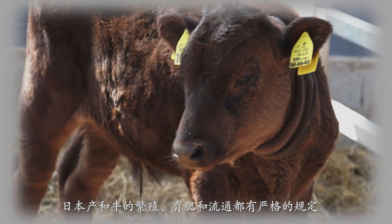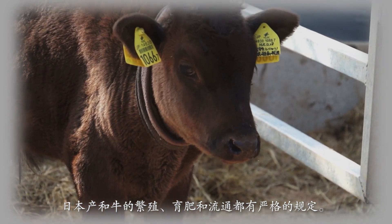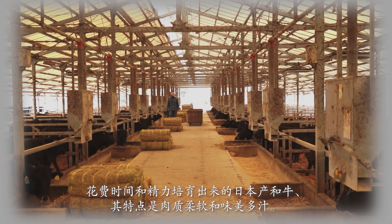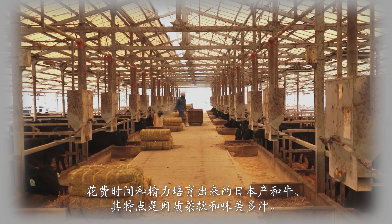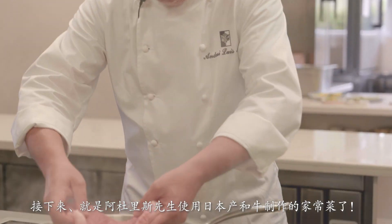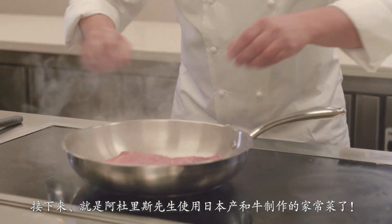Japanese Wagyu are bred, raised, and distributed according to strict rules. Raised with the greatest care, the meat is characterized by its tenderness and juiciness. Here is Aduriz's home cooking using Japanese Wagyu.